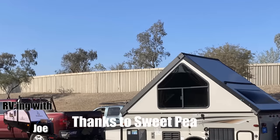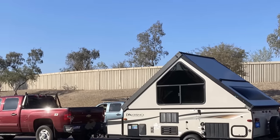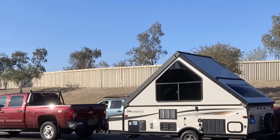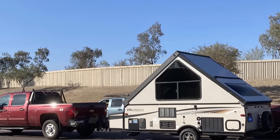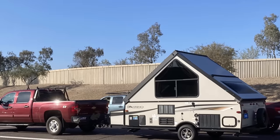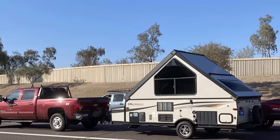Sweet Pea sent me this picture — she spotted it going down the road in Phoenix on Interstate 10. This is supposed to be a pop-up camper folded down. You're not supposed to drive down the road with it folded up. I'm guessing they had some problem holding it down, or maybe somebody didn't inform them. If you have a pop-up camper, pop it down before you drive — I think it says it in the name.